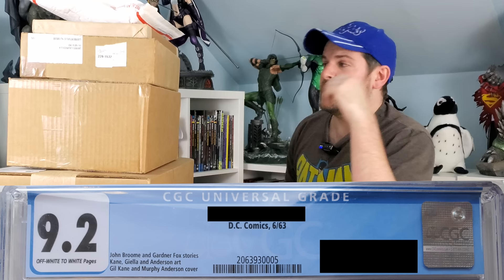I'll give you a heads up right now — it's from June of 1963, and the grade was a CGC 9.2. Any Silver Age collector fans know that is very impressive for 1963. We're going to do some comparing and contrasting with other keys from around the summer of 1963, just to show you the differences between these keys.